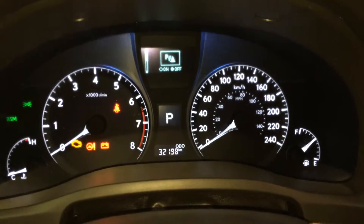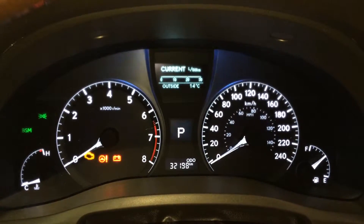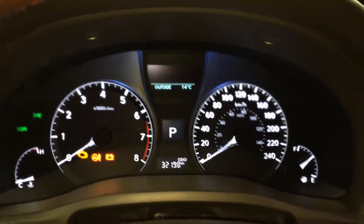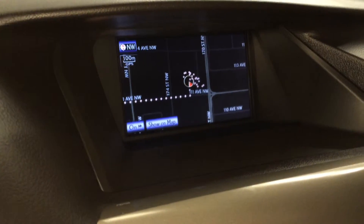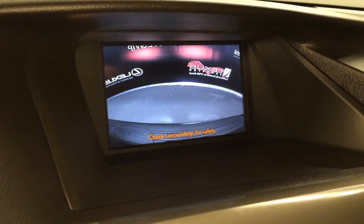These buttons right here control information on the dash. Park assist, ECT snow mode, cruising range indicator, and average speed. Voice activated navigation system, backup camera, and side mirrors auto tilt down in reverse.